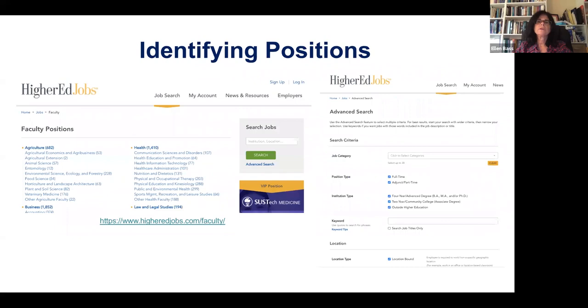Higher Ed Jobs should be your new best friend if you don't know it exists. They have a really nice search engine. You have to be careful that you're pulling the right job ads — they have it by area and also an advanced search that makes it easy to pull different searches.